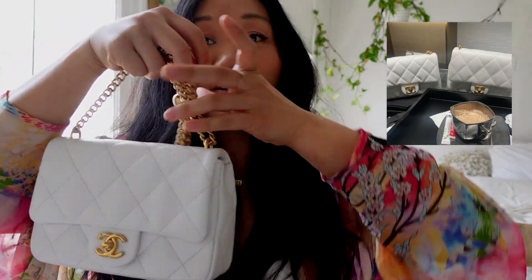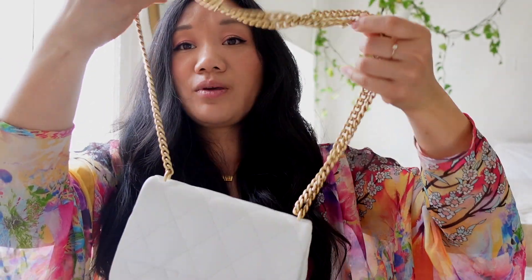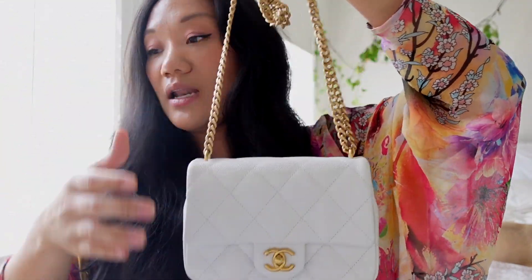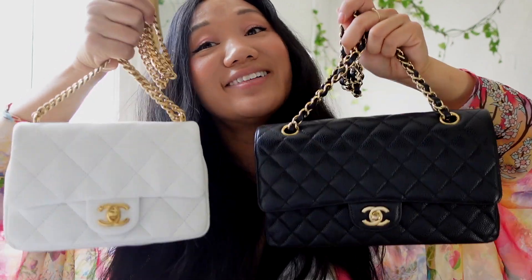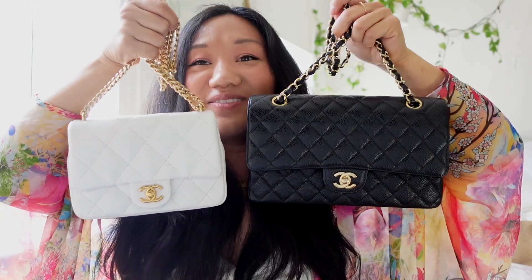I also considered the smaller size — it was shorter and more rectangular, less chunky. But I like this one because it fits more. The big iPhone doesn't fit in the mini, which is worth knowing. I also feel like the bigger mini draws less unwanted attention out in public — the classic flap is more 'come rob me,' while this one is more low-key.